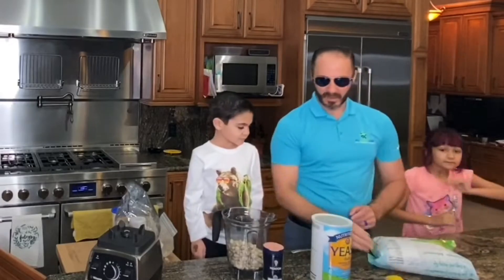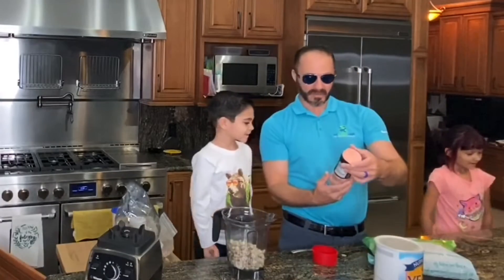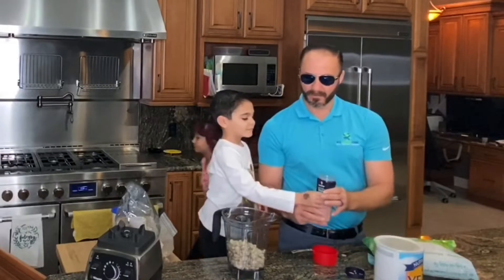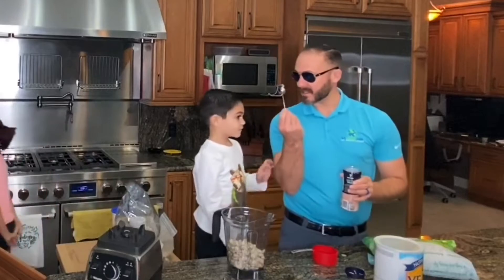Now we're going to add a little salt. We've got pink Himalayan salt — all natural — and we're going to take one teaspoon.